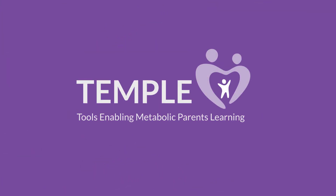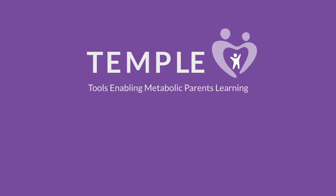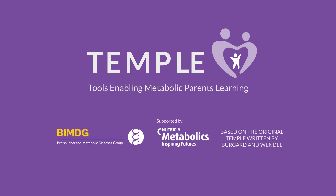Welcome to the TEMPL Learning Tool for Tyrosinemia Type 1. TEMPL — Tools Enabling Metabolic Parents Learning — was developed in partnership with the British Inherited Metabolic Disease Group and Nutricia Metabolics.